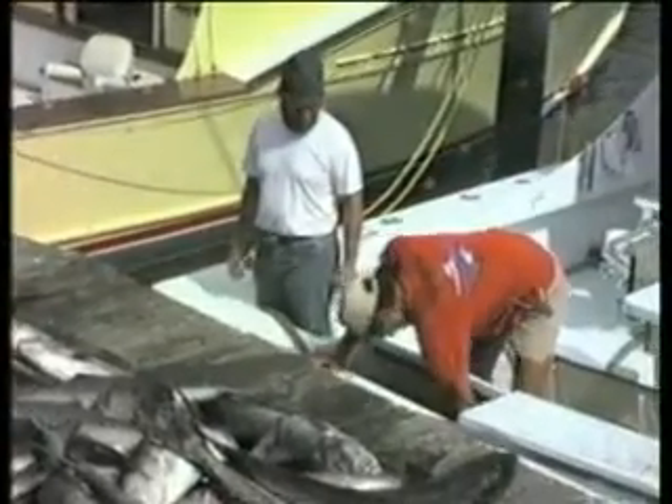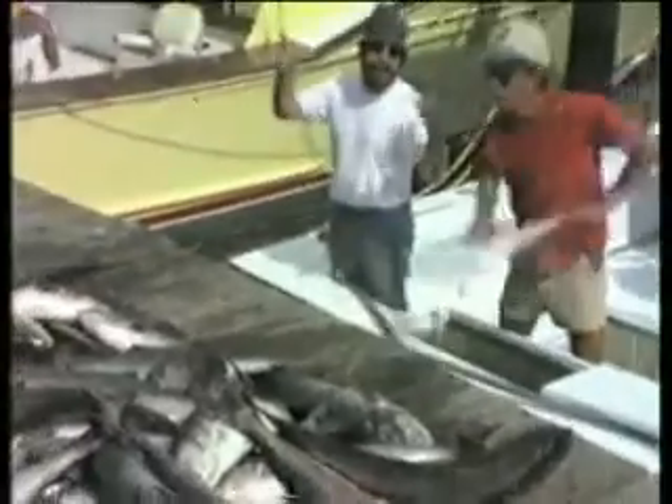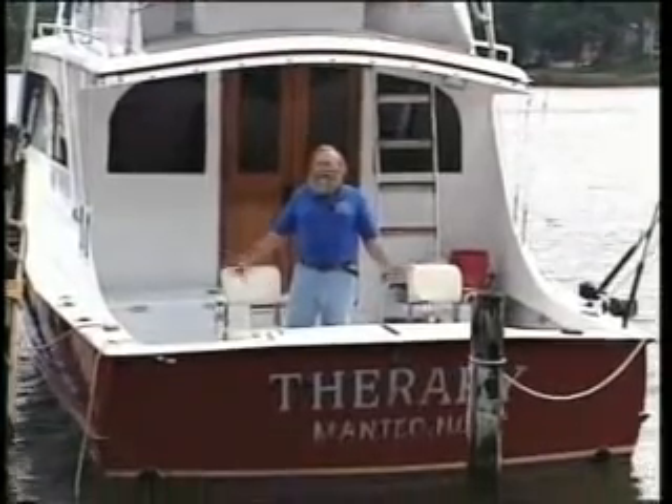Bluefish, and more bluefish. It seems just like this that made Virginia Beach, Virginia the bluefish capital of the world. Now bluefish are not a member of a big family.